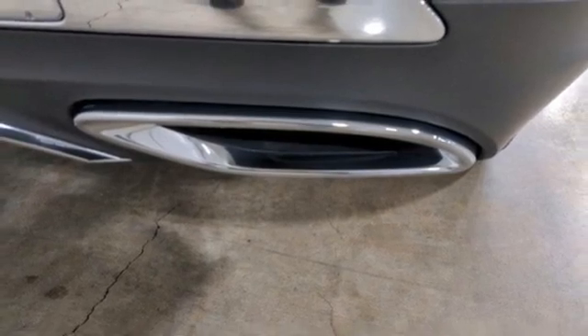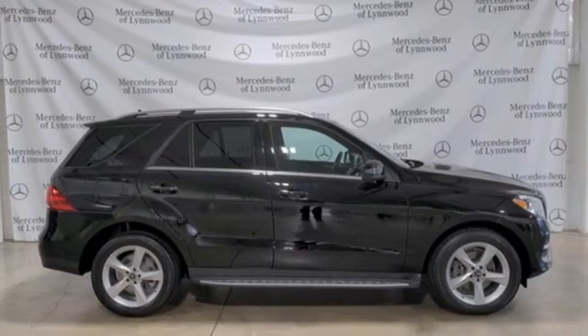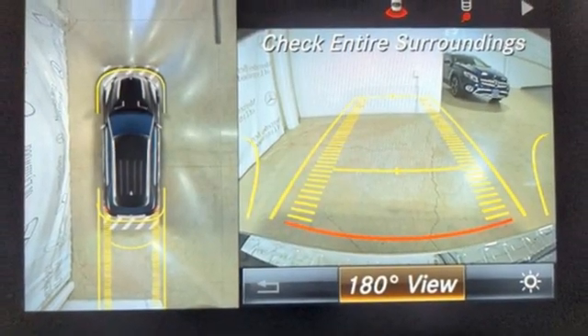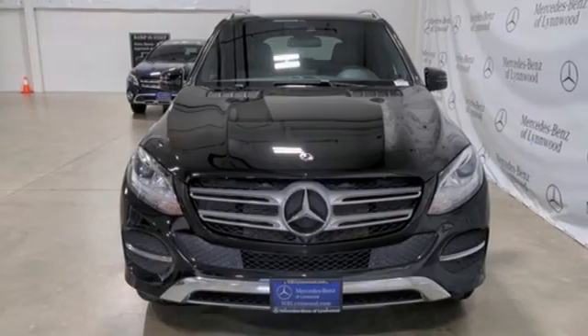Auto dimming rear view mirror, voice activation, memory steering wheel settings, power tilting steering column, auto tilt-away steering column, and Wi-Fi hotspot.